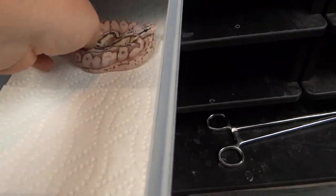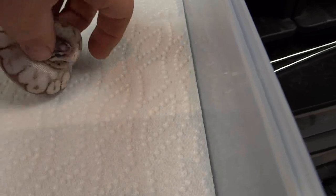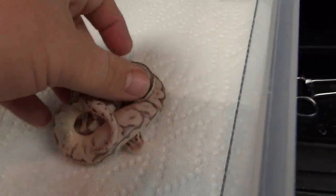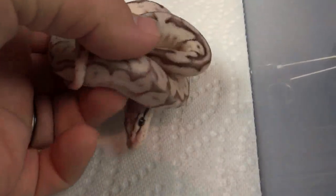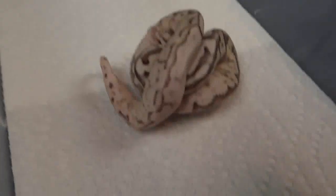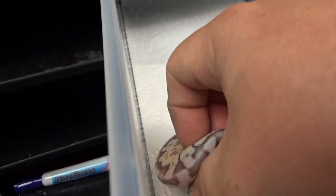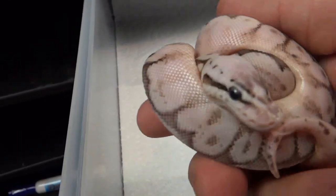Getting her down — I plan on keeping her. This is the first ever to produce this as well, as far as we know. This is a pewter bee calico — so it's pastel, cinnamon, spider, calico. She's got a very cool looking head. I love how the pewter part of it almost makes it look exanthic-like.